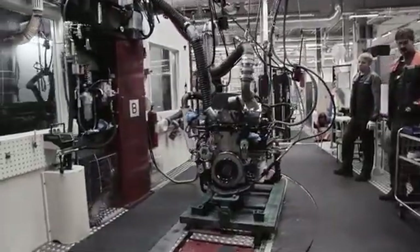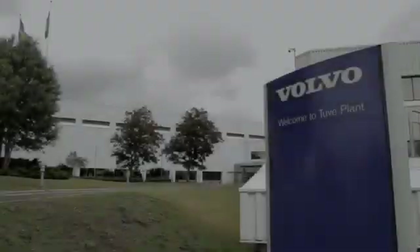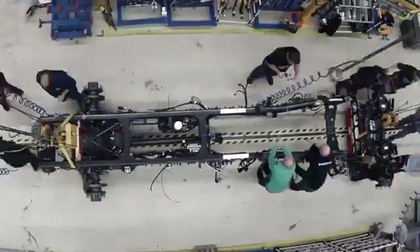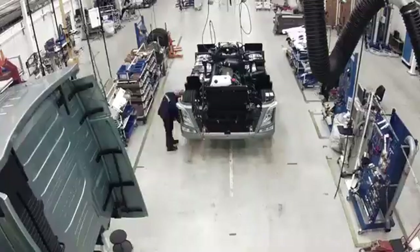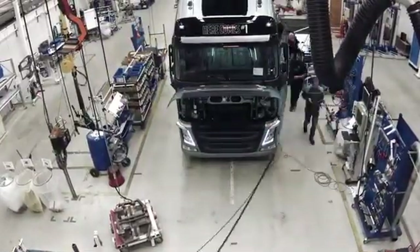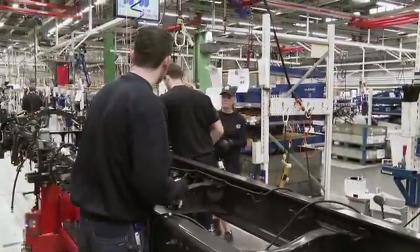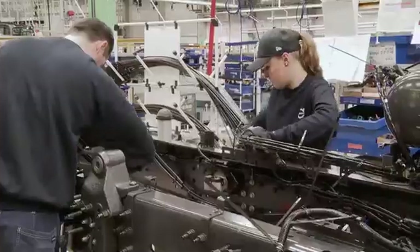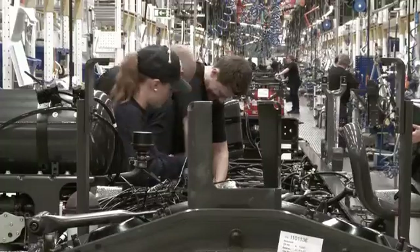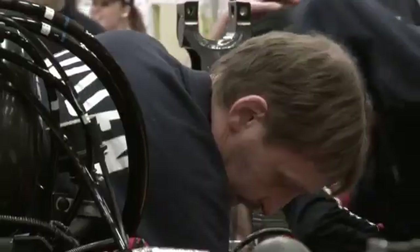Now that both the cab and the engine are ready, we'll continue to the chassis plant. Here, intensive work has been underway even before series production of the new Volvo FH started. In the pilot plant, about 300 pre-series trucks have been built, and together they have been driven a distance corresponding to several times around the earth, all to ensure they meet the very highest quality standards. Operators from all over the world, from Russia to Brazil, have also been here to learn how to build the new truck.